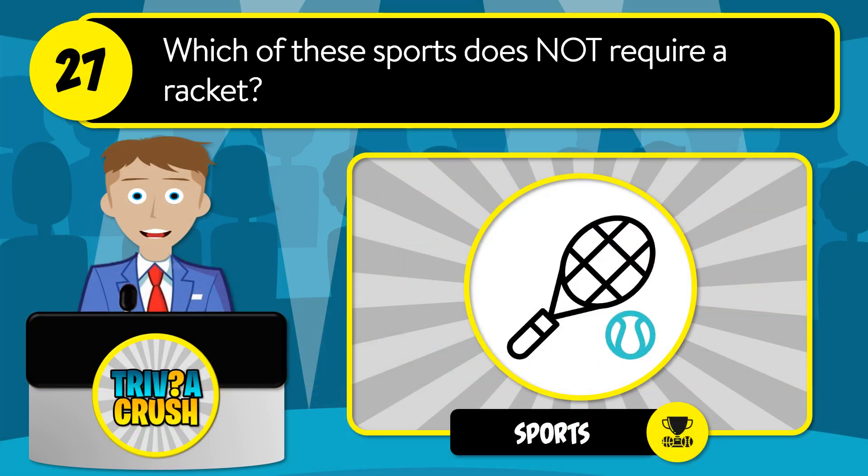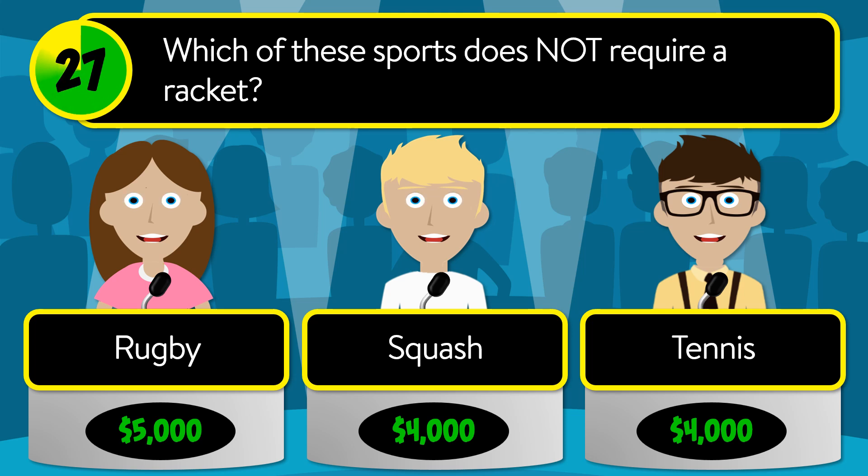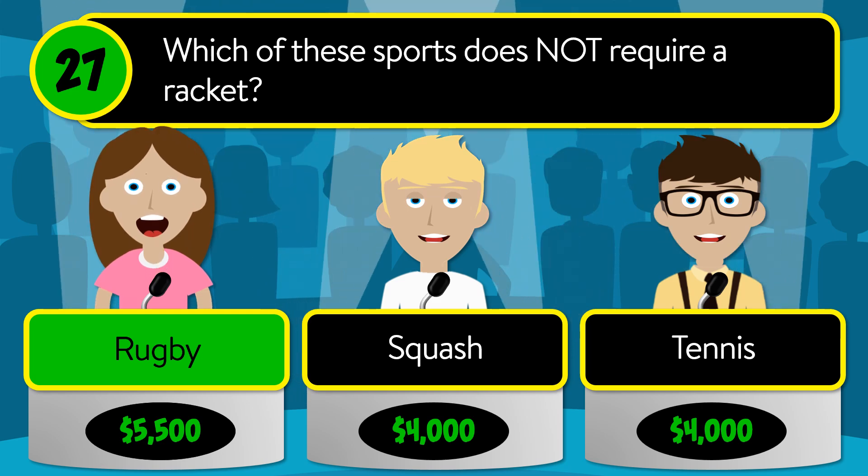Question number 27: which of these sports does not require a racket? Is it rugby, squash, or tennis? The correct answer is rugby.